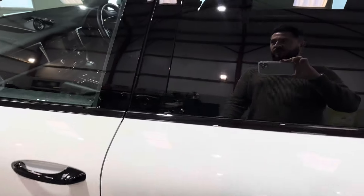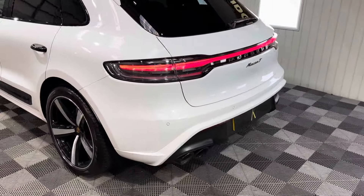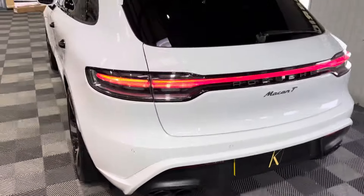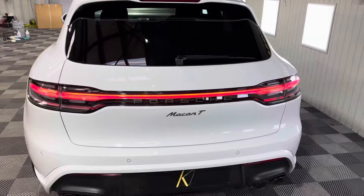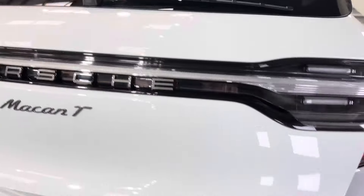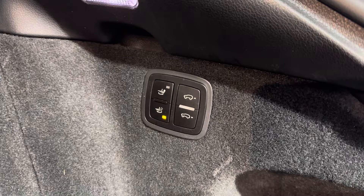Air suspension is a must-have for comfort in these. It's obviously got the black sports exhaust as well, and that iconic light bar across the back. Obviously power boot on these. It did have a mat in the back so it's always been protected — carpets are good, maybe some lines in there from the hoovering.